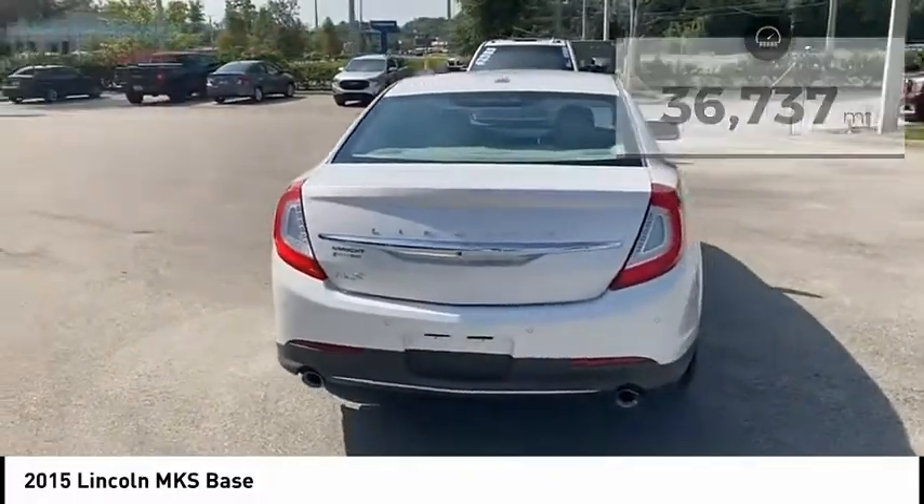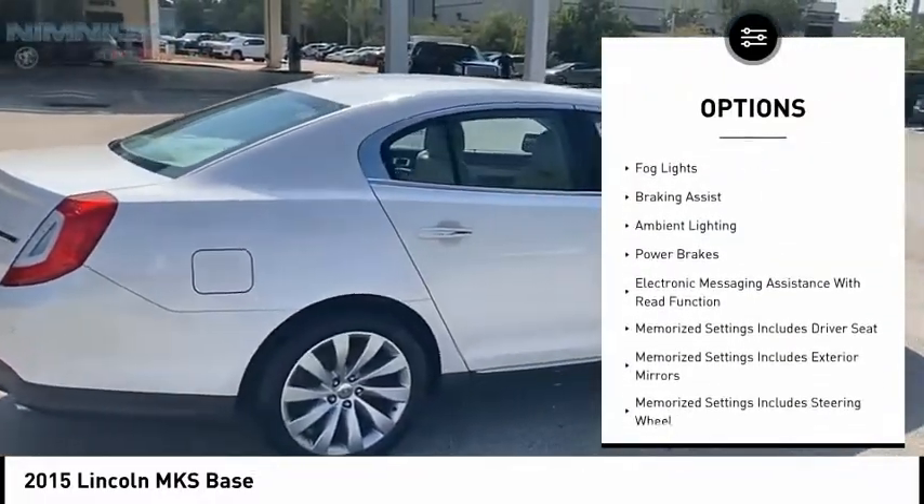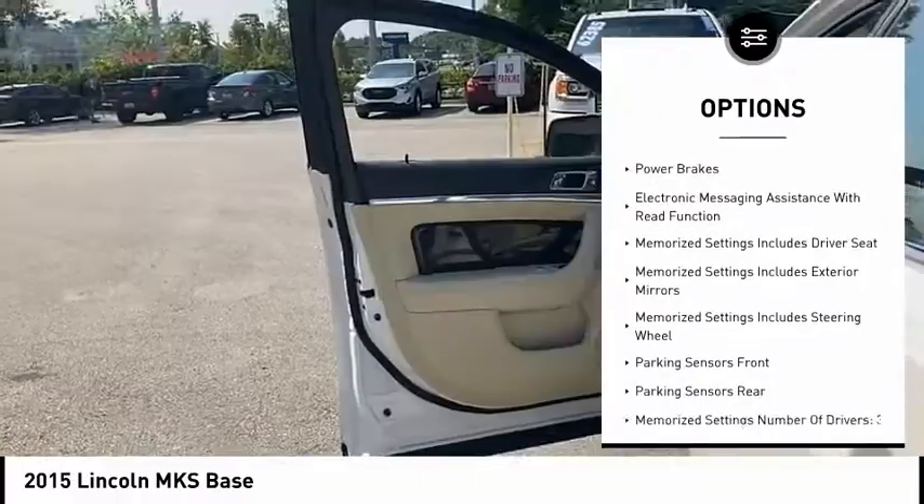Here are some of this vehicle's great options: remote engine start, active grille shutters, traction control, stability control, and roll stability control.